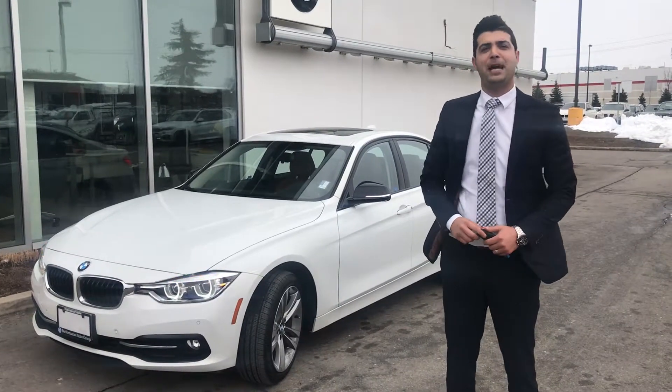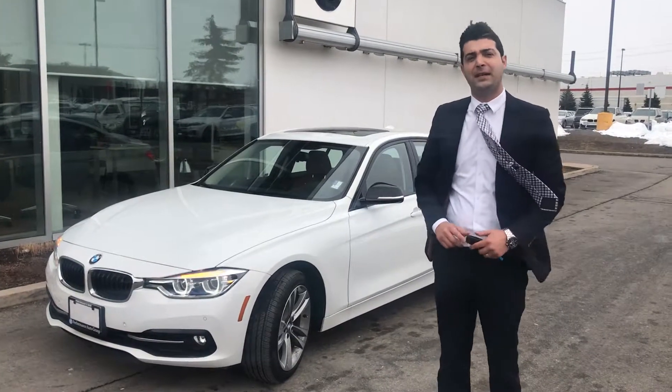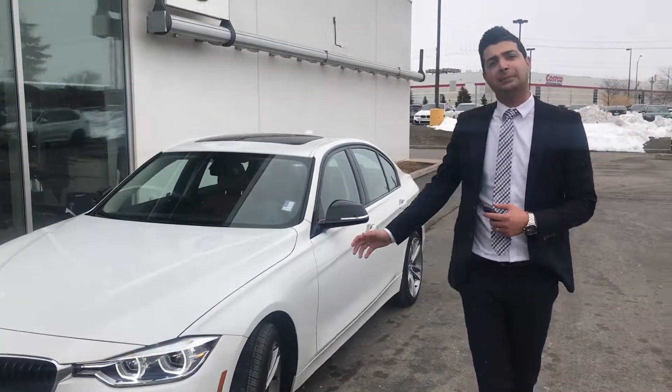Hi, this is Bahodor from Performance BMW St. Catherine. Behind me is a great choice — a 2017 320 Sportline with an enhanced package.